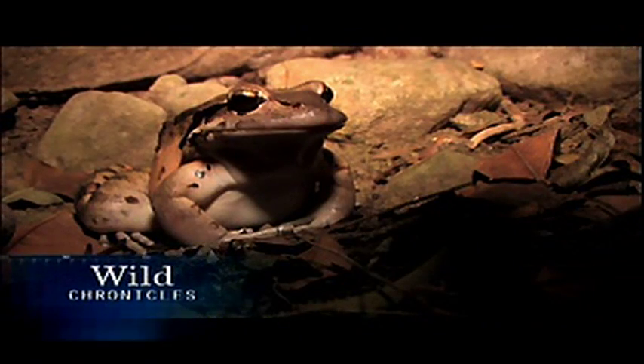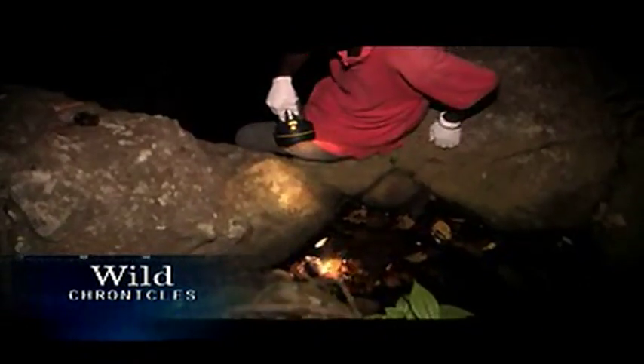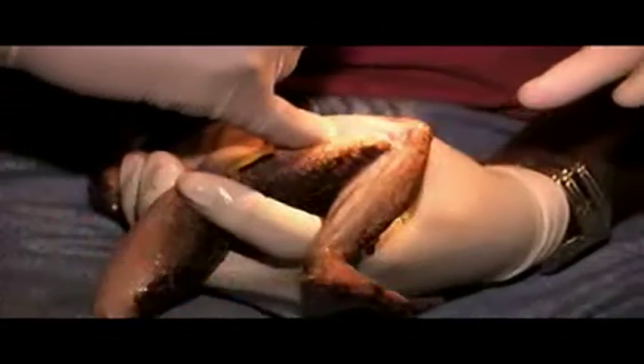Meet the mountain chicken, one of the largest frogs in the world. And on the Caribbean island of Montserrat, it's a delicacy. They're looking similar to the jump stick of the chicken, like the jump stick of the wing — think about the chicken wing. Luckily for this mountain chicken, he's been captured by researchers, not hunters. He won't end up on a dinner plate this time.